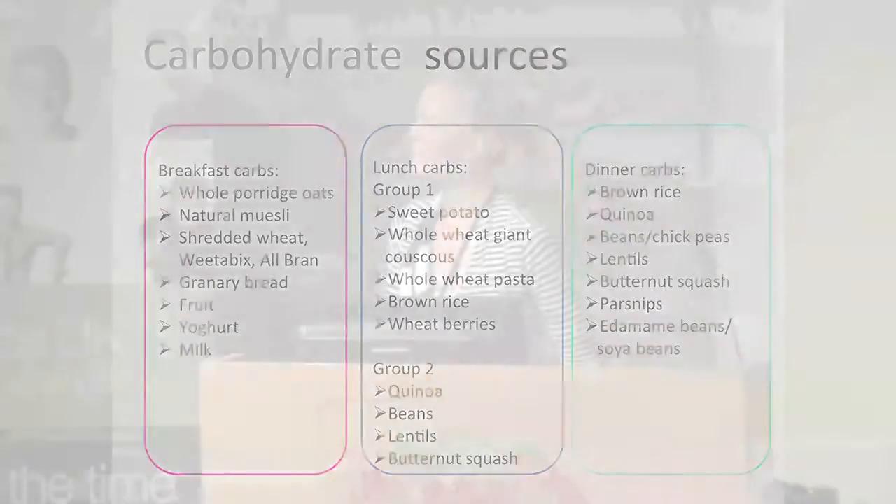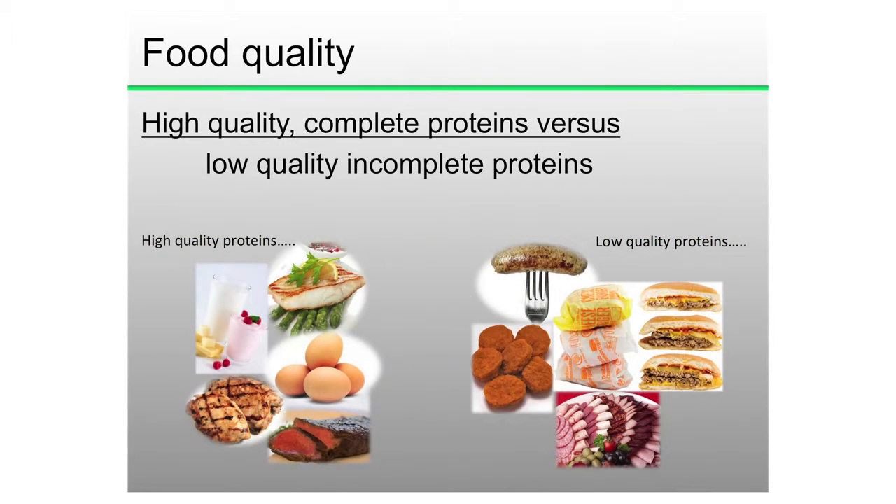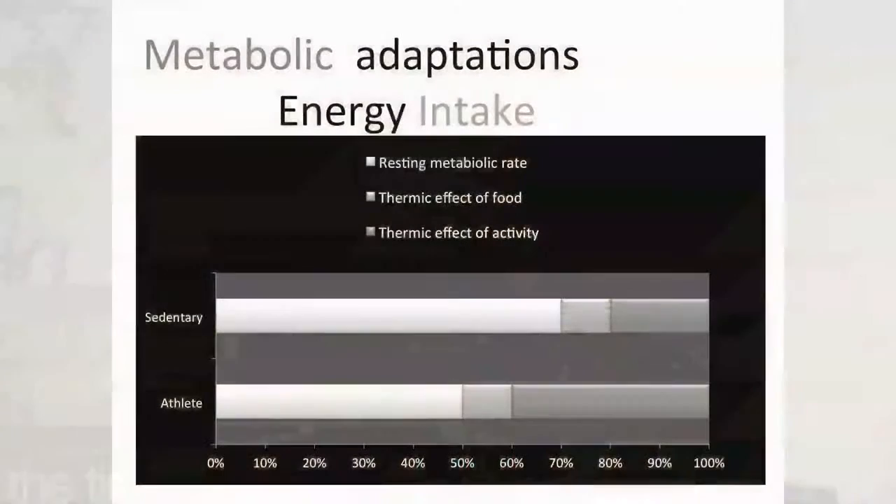Fats should not be avoided — we need them, particularly for fat-soluble vitamins like vitamin D, and for wound healing and tissue repair. Focus on quality fats: nuts, seeds, oily fish, olives, and avocados. The same is true for protein quality. When an athlete says they'll get protein from McDonald's, that's not where we want to be. Look at high-quality proteins: lean chicken, eggs, low-fat dairy, lean red meat — avoiding processed proteins like salami, chicken nuggets, and sausages. Food quality across all areas has a big impact.